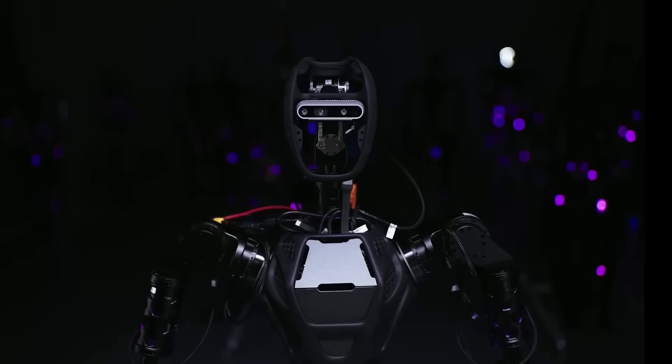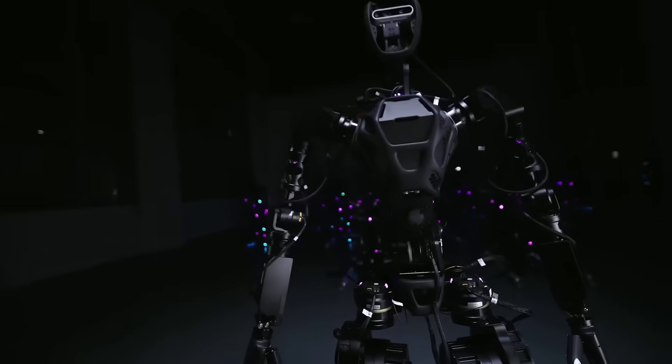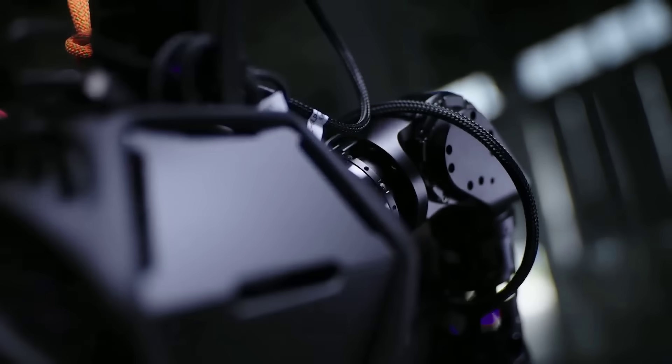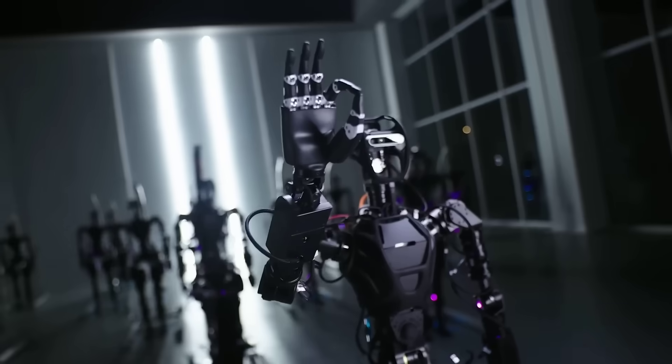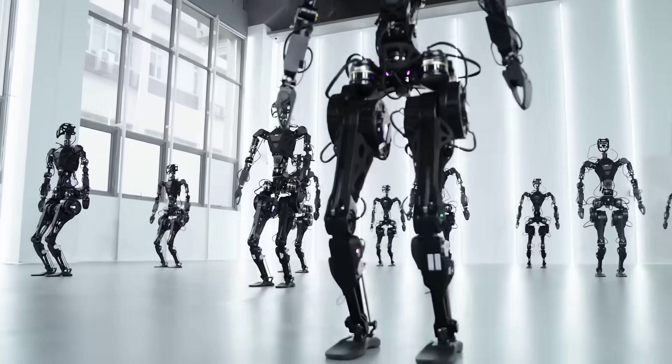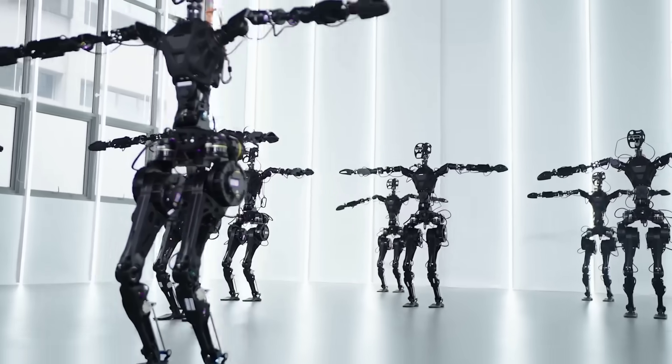Returning to the present day, this month Singapore-based Fourier Intelligence launched the production version of their GR1 humanoid robot. It weighs 55 kilos or 120 pounds, is 165 centimetres or just under 5.5 feet tall, can carry up to 50 kilos or 110 pounds, and can walk up to 5 kilometres per hour.